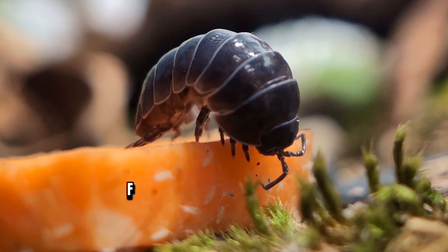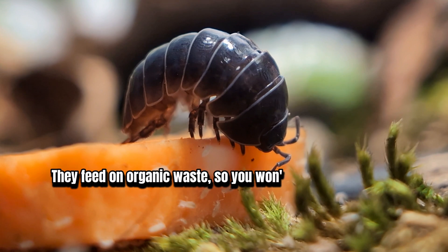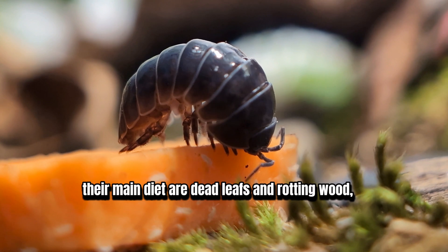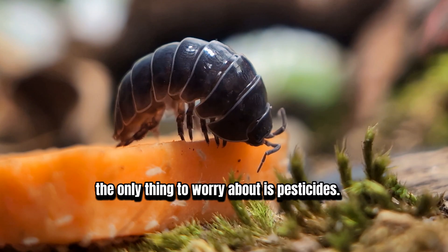3. Low Cost. Forget about breaking the bank — isopods are incredibly affordable. They feed on organic waste, so you won't need to spend a fortune on fancy pet food. Their main diet is dead leaves and rotting wood, and they'll also enjoy some vegetables and a bit of protein. The only thing to watch out for is pesticides.